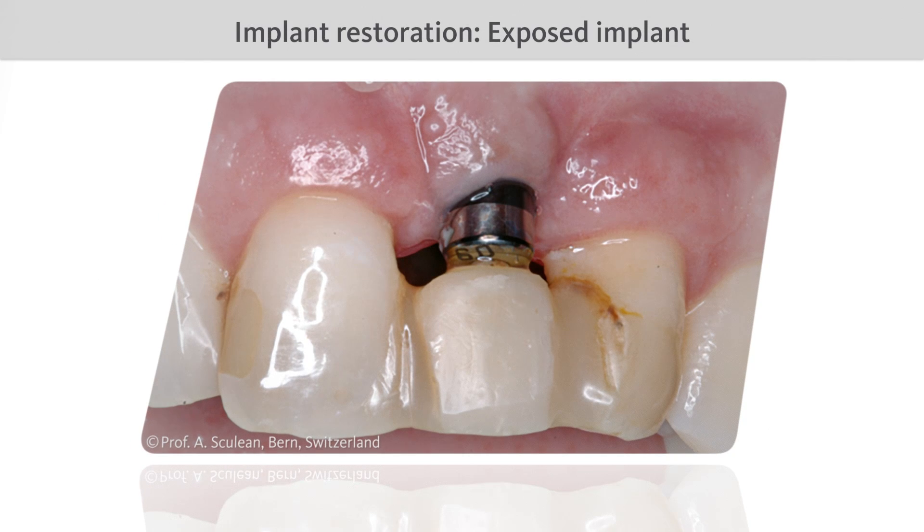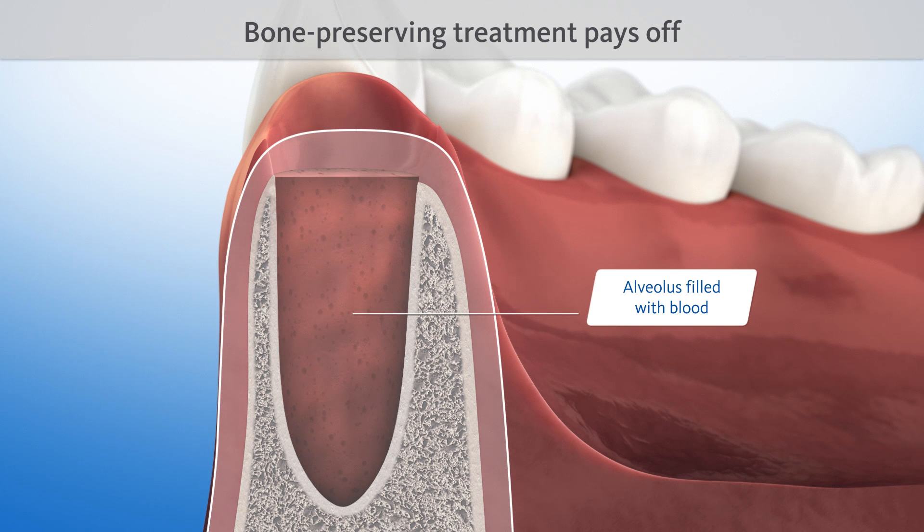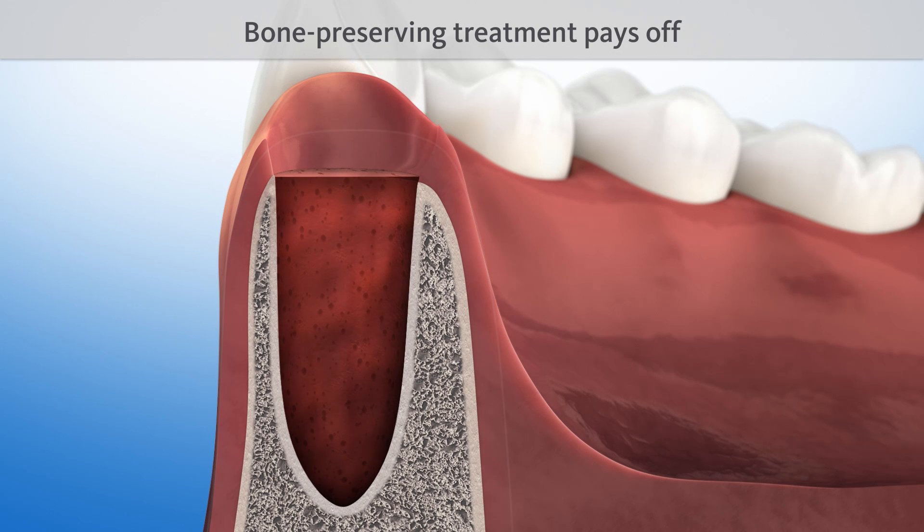Failure to build up the bone can lead to poor aesthetic results in the end. Therefore, it is worth the effort to ensure that the contour of the jawbone is retained when teeth are extracted. This can be achieved by using a proven bone substitute material, such as Geistlich Bio-Oss.